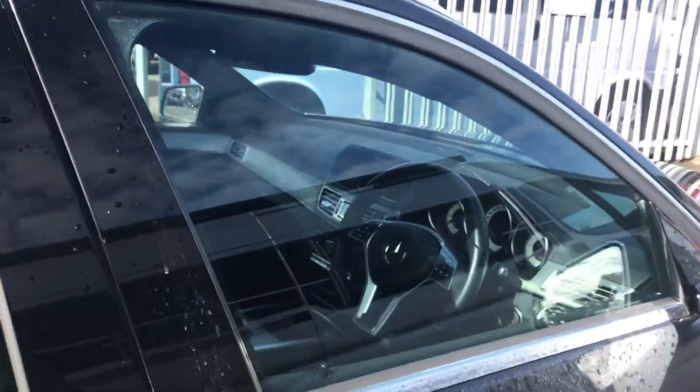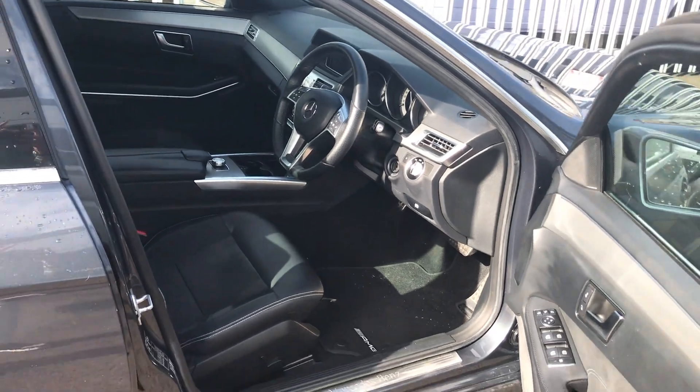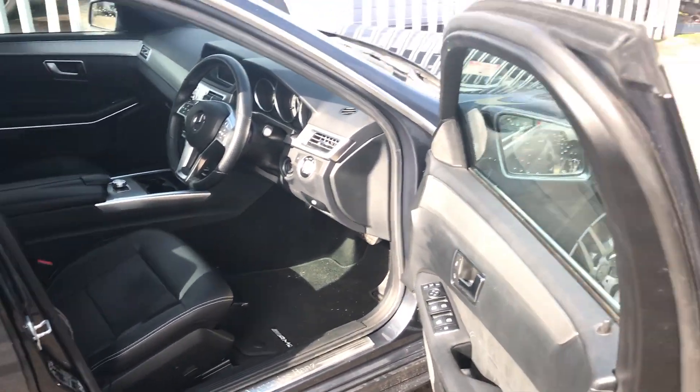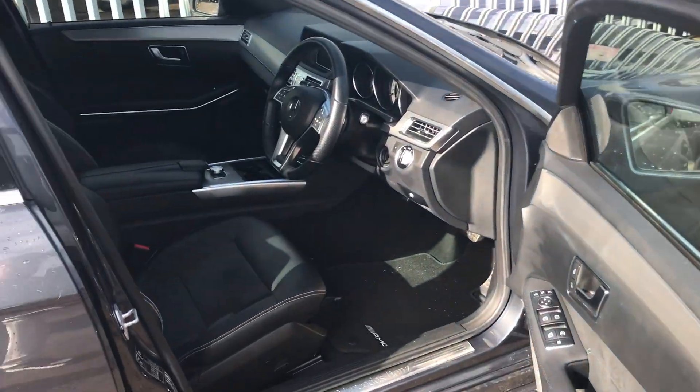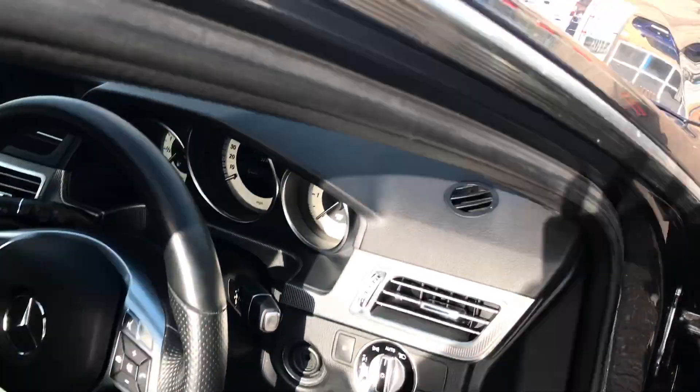I'll start by climbing in and showing you the interior. In addition to those alloy wheels, you get added features around the car, including for example these AMG-marked mats, which again just help the car stand out a little bit more.